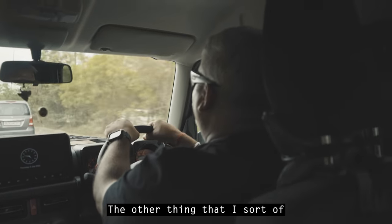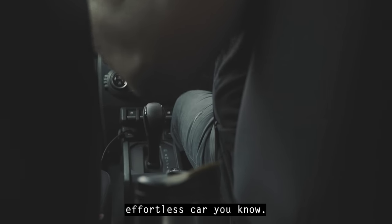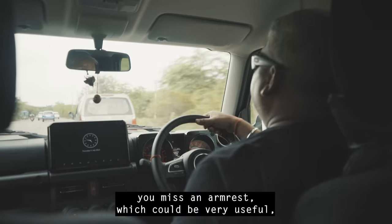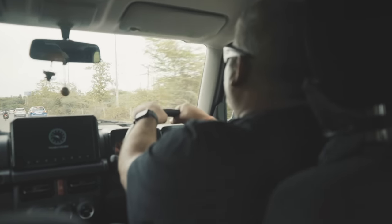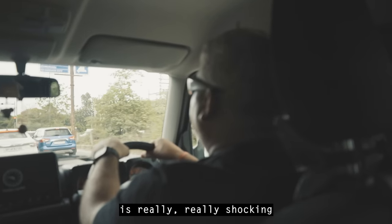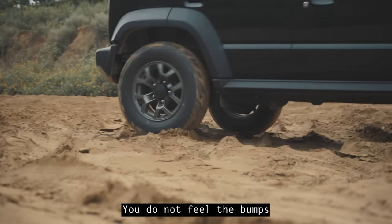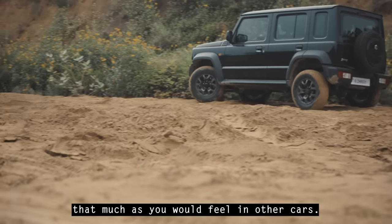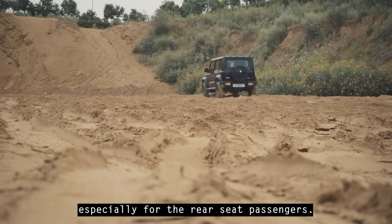The other thing I miss is armrests. This is a very easy, effortless car to drive — you could be driving with one hand most of the time — and you do feel the lack of an armrest, especially on long drives. The suspension and shock absorber setup is really, really good. You do not feel the bumps and road imperfections as much as you would in other cars.